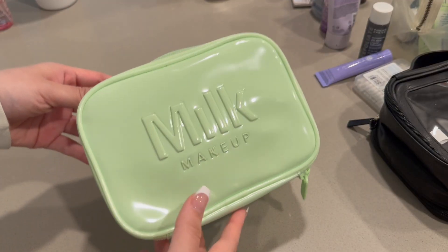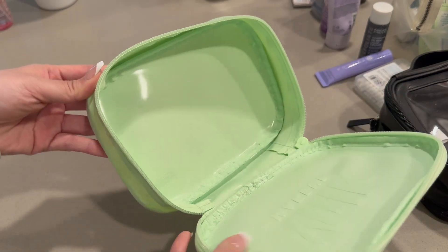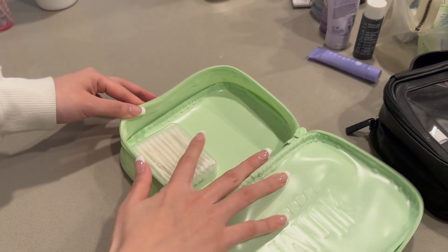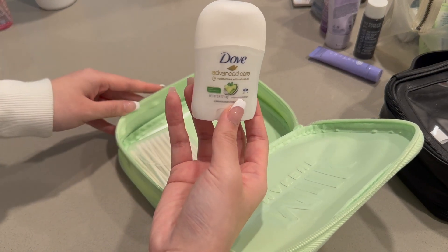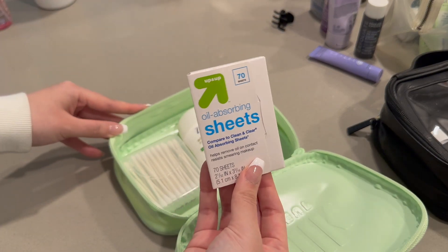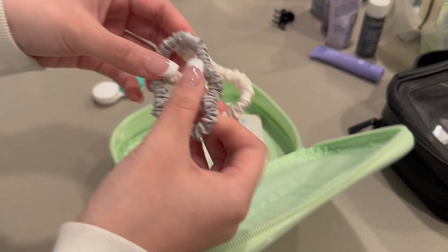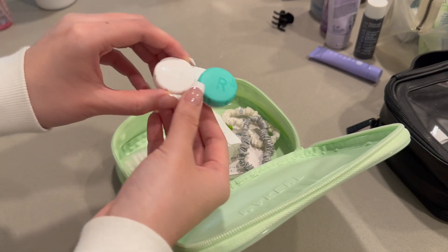Now we are moving on to essentials and I'm packing them in this Milk Makeup bag — I love the color of it. Just your run-of-the-mill essentials like Q-tips, some deodorant of course — this is the Dove one, I really like this brand. Always got to have your oil absorbing sheets obviously, and some Slip scrunchies — they make my hair feel very soft and they don't crease.